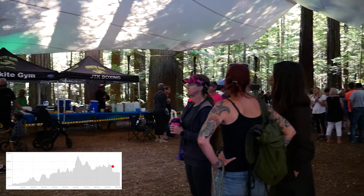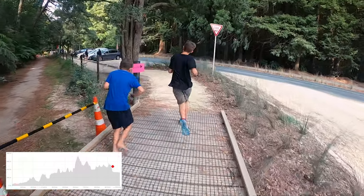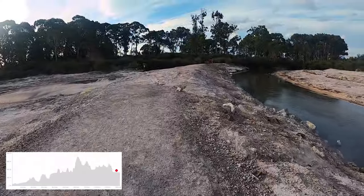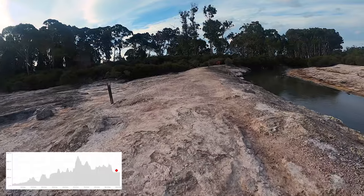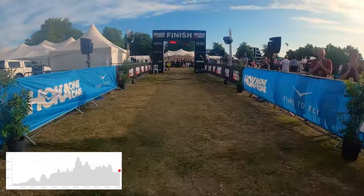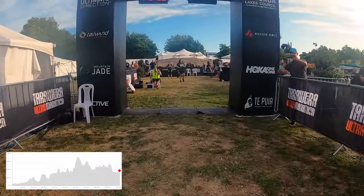The good news is that after the Redwoods aid station, any friends and family who wish to can join you to run the final seven kilometers to the finish line. The final section takes you out of the redwoods, across the main road, along the sulphur flats — an interesting area of geothermal activity — then through a few back lanes before you finally hit the chute to the finish line. Congratulations, you just finished the Tarawera 102k!